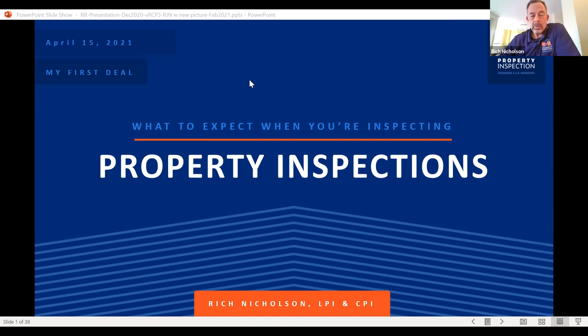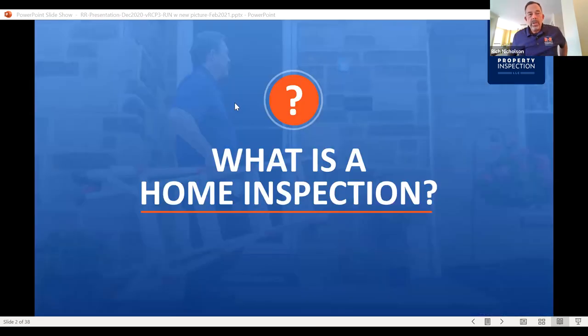They've asked me to do this from a new-to-the-business perspective for realtors. So congratulations on either getting your license or working on getting your license. We're going to start with: what is a home inspection? Can everybody hear me okay?